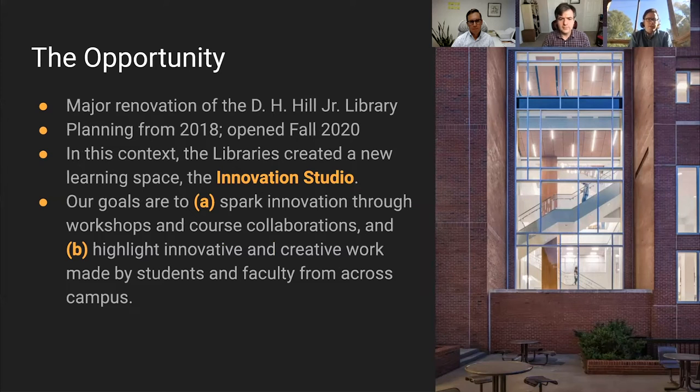We had a wonderful opportunity to undertake a major renovation of our DH Hill Junior Library, which we began planning in 2018 and has just opened in fall 2020. In this context, the libraries decided to create a new learning space called the Innovation Studio. Our goals are to spark innovation through workshops and course collaborations, and to highlight innovative and creative work made by students and faculty from across campus, realizing the vision of the library as a central space for sharing ideas.